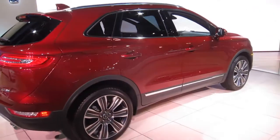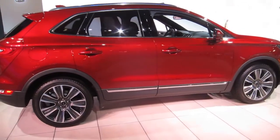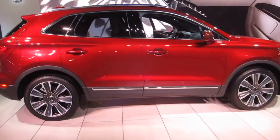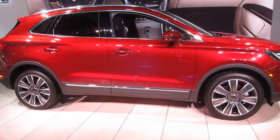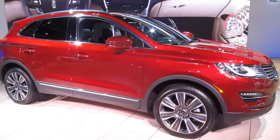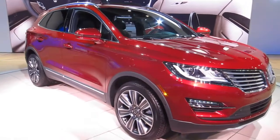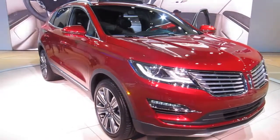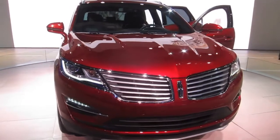With the Black Label, a customer is not just getting the product content — they also receive a suite of privileges. For example, four-year maintenance with wear and tear, and also remote pickup and delivery. So if you need a routine service, the dealer will pick up your car and deliver it back so you don't have to move.